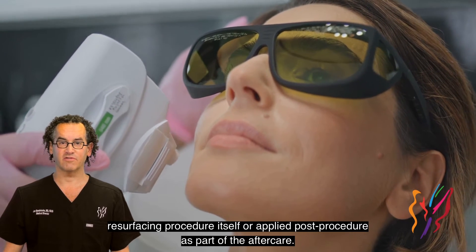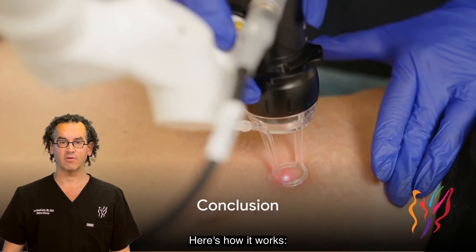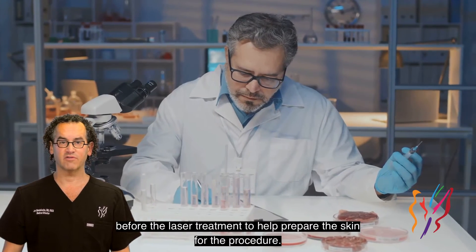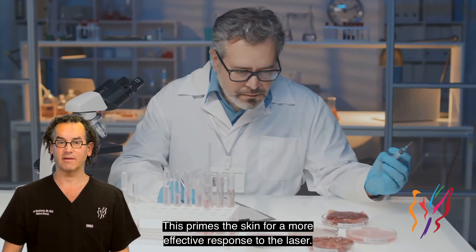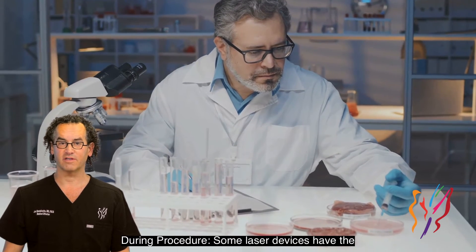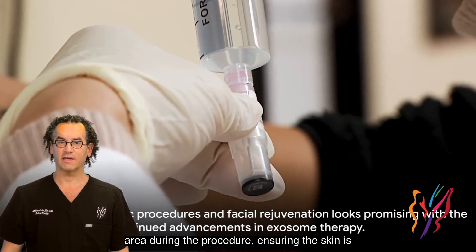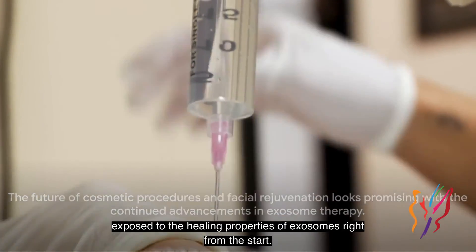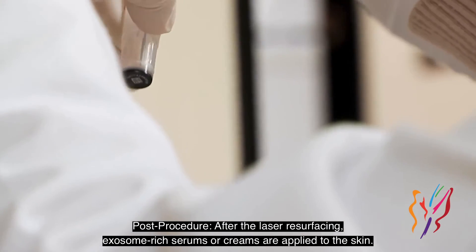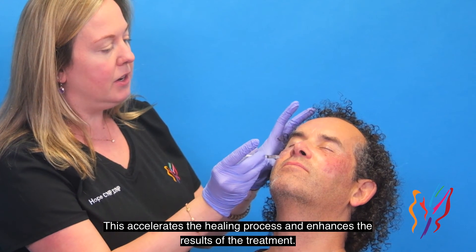Exosome therapy can be integrated into the laser resurfacing procedure itself or applied post-procedure as part of aftercare. Pre-procedure: exosomes can be applied to the skin before the laser treatment to help prepare and prime the skin for a more effective response. During procedure: some laser devices can deliver exosomes directly to the treated area, ensuring the skin is exposed to the healing properties of exosomes right from the start. Post-procedure: exosome-rich serums or creams are applied to the skin, accelerating the healing process and enhancing the results.